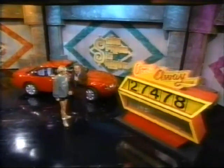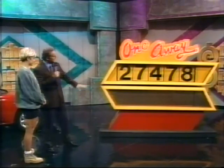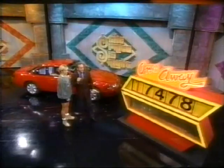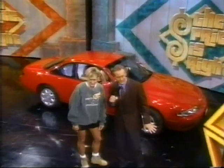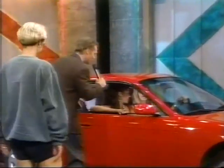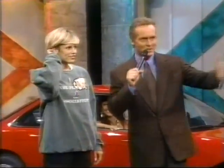We are going to play One Away. Each number in the price of the car is one number away. For example, the first number is really either a one or a three — which do you think it is? A one. The second number? It's a Nissan 240SX Coupe. Does that help? Yeah, a little. How about an eight? An eight. What do you think the four really is? A five. And the last two? Eight and nine.